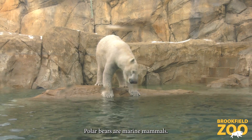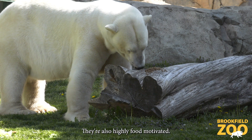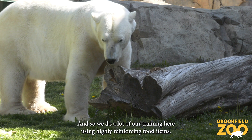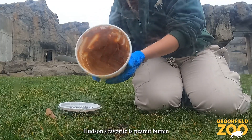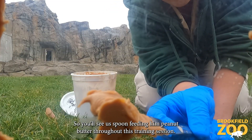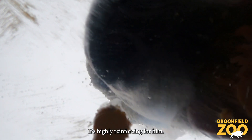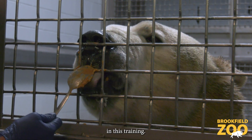Polar bears are marine mammals, which means they're incredibly intelligent and they love to do training. They're also highly food motivated, so we do a lot of our training using highly reinforcing food items. Hudson's favorite is peanut butter, so you'll see us spoon feeding him peanut butter throughout this training session. It's highly reinforcing for him, meaning he's really encouraged to voluntarily participate.